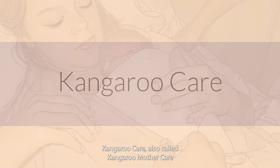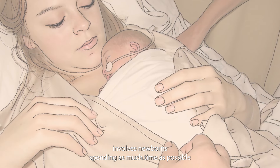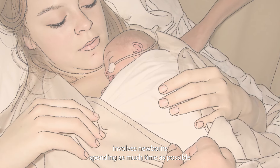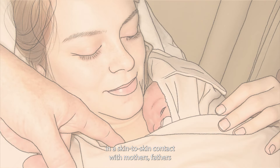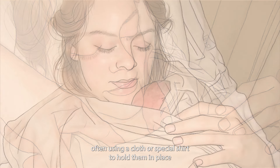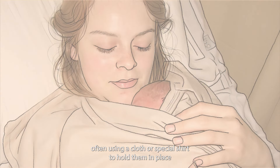Kangaroo care, also called kangaroo mother care, involves newborns spending as much time as possible in skin-to-skin contact with mothers, fathers and other caregivers, often using a cloth or special shirt to hold them in place, just like a baby kangaroo.